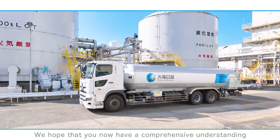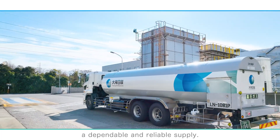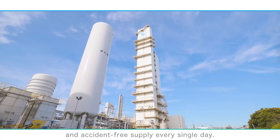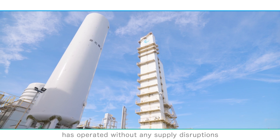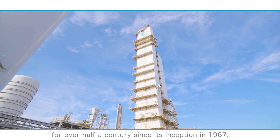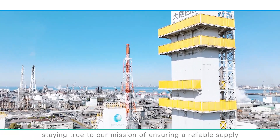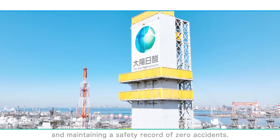We hope that you now have a comprehensive understanding of our gas production process and the robust systems we've implemented to guarantee a dependable and reliable supply. Our commitment to meeting our customers' needs is unwavering, and we strive to provide a reliable and accident-free supply every single day. It's worth noting that Chiba Sanso Center has operated without any supply disruptions for over half a century since its inception in 1967. Moving forward, we remain dedicated to being a trusted industrial gas professional that our customers can rely on, staying true to our mission of ensuring a reliable supply and maintaining a safety record of zero accidents.